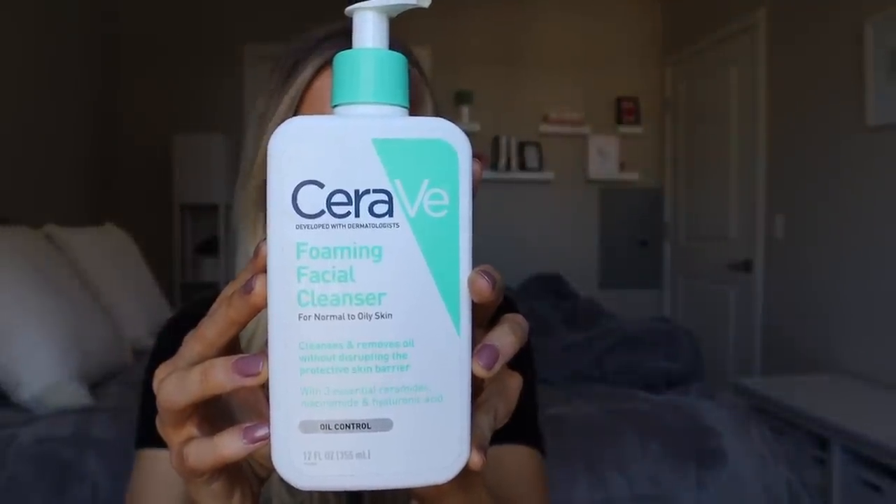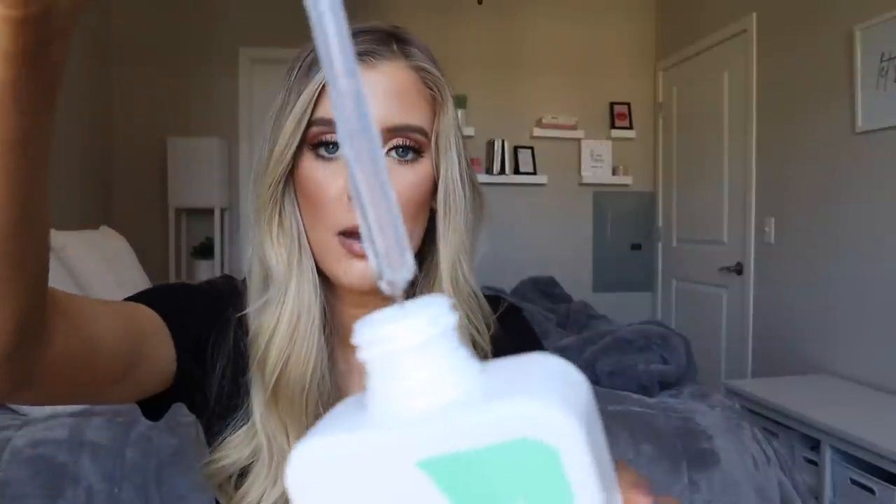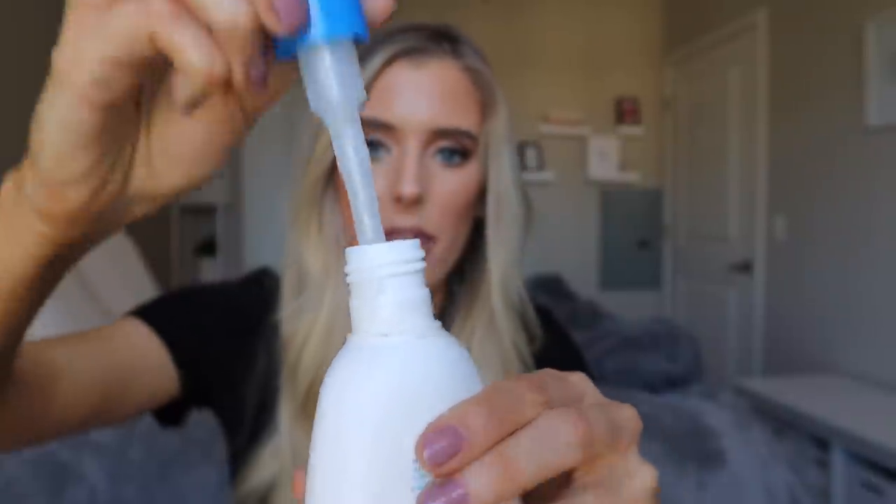Another cleanser that I really love is the CeraVe Foaming Facial Cleanser. I've talked about this quite a few times, but if I'm feeling extremely irritated and having skin sensitivity, this is not something I can reach for because I find it does just burn my skin a little bit. This one is definitely more of a liquidy gel, whereas the Vana Cream is a little bit thicker. The cleanser you choose is really going to depend on your skin type, so you can work with your dermatologist to figure out what would be best for you.